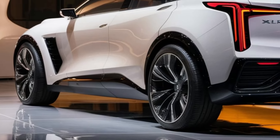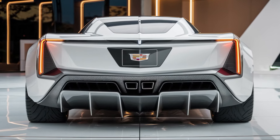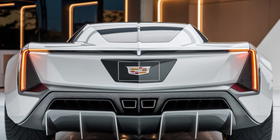The 2025 Cadillac XLR is expected to start around $120,000 — a competitive price for a car that offers both luxury and high performance. It's aimed at those who want the best of both worlds: a powerful sports car with all the refinement and sophistication that Cadillac is known for.